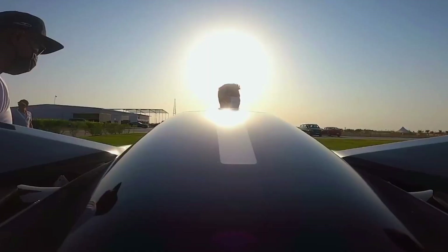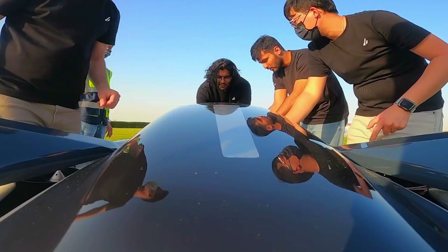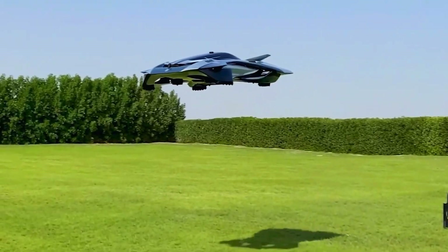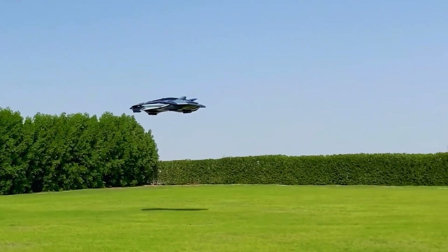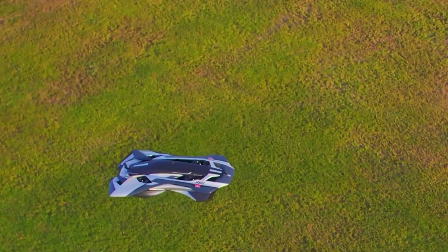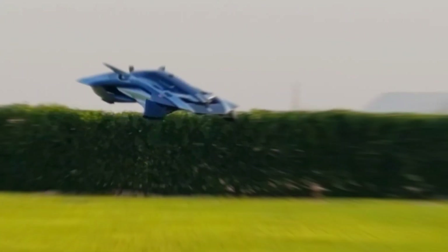Now, let's get into the numbers. The Vohler is designed to carry up to five passengers, covering distances of up to 100 kilometers on a single charge. That's about an hour of flight time, ideal for zipping across town. It takes off vertically, transitions to forward flight, and cruises efficiently, reducing energy consumption by throttling down to 30% power during cruise mode.